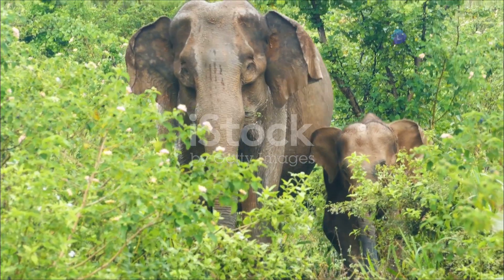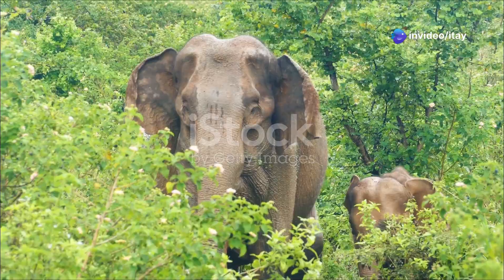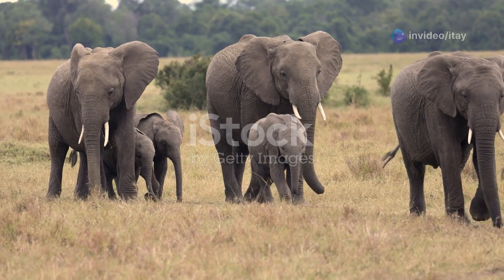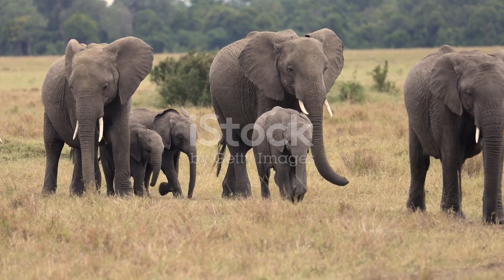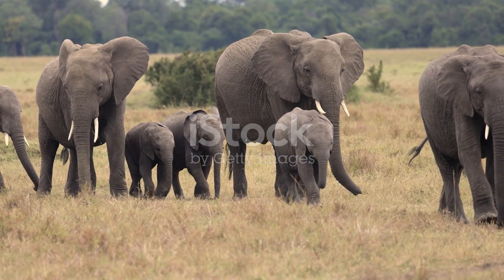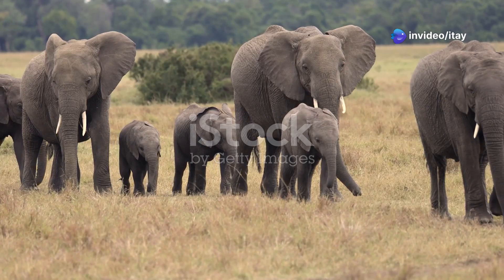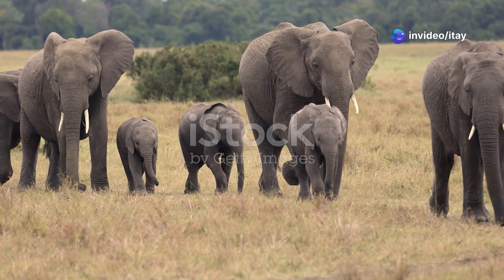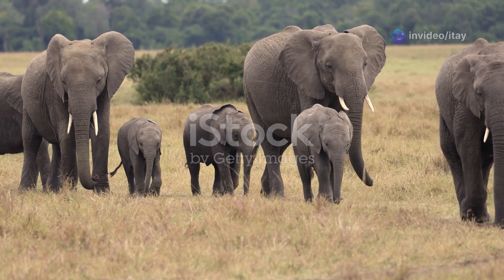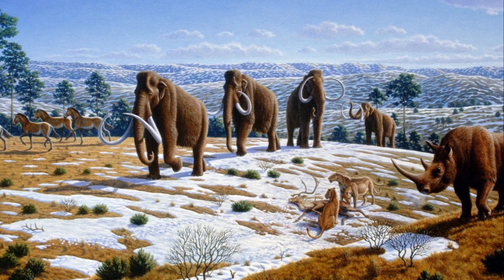Creating mammoths could harm the values of nature and wildlife conservation. Instead of focusing on protecting and restoring existing species and ecosystems, resources might be diverted to bringing back extinct animals, which could be seen as unnatural interference in evolution. It raises ethical questions about whether our efforts should be directed at saving endangered species rather than reviving long-extinct ones.